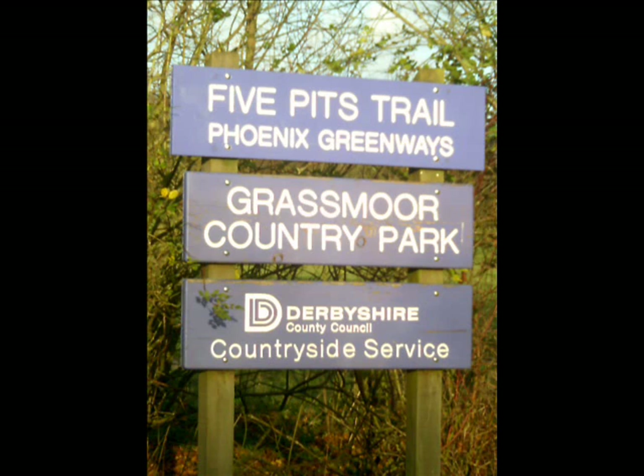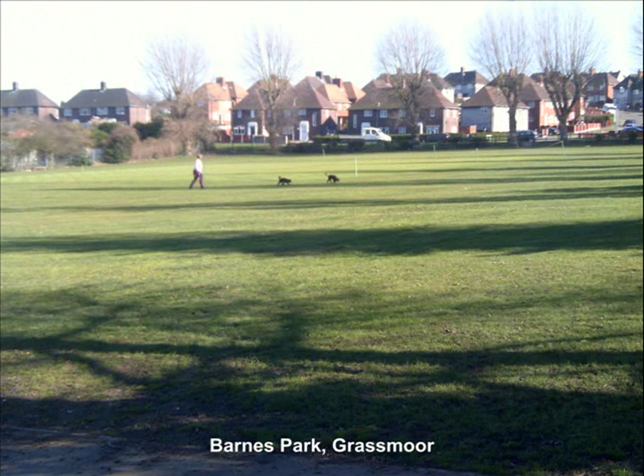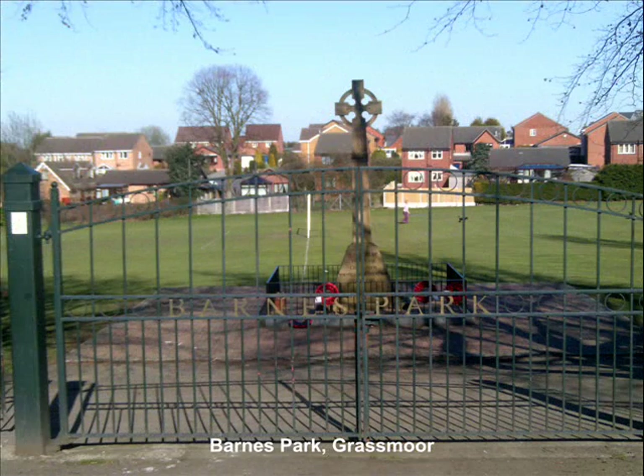Grassmore Village was originally known as Gressmore, meaning Grey Copse, according to parish records of 1568. During the latter half of the 19th and earlier 20th centuries, the biggest employer at Grassmore was the colliery, who employed around 3,000 people at its height.